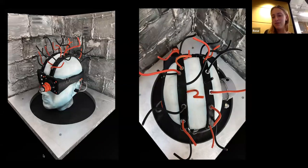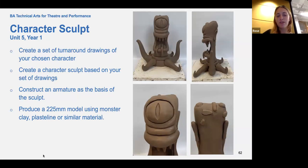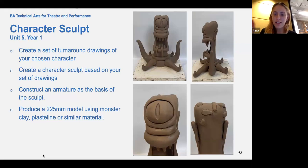Unit five was character sculpt — the one that everyone really likes. You have the opportunity to create your favourite character. I did one of the aliens from The Simpsons, and it was the first time I'd used monster clay — a really lovely material you'll work with a lot on this course. You produce a 225mm model using monster clay. It's really helpful if you want to go into character design or start making toys. You learn how to sculpt things that are more fine-tuned and exact, though people often do fantasy characters too — a nice mixture.